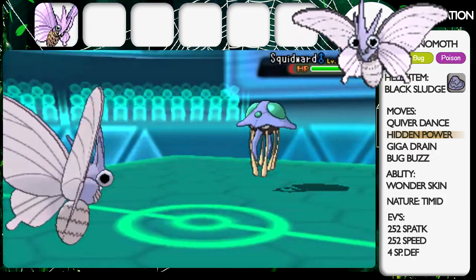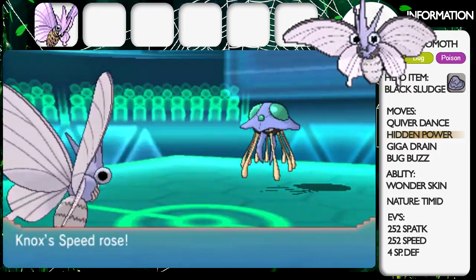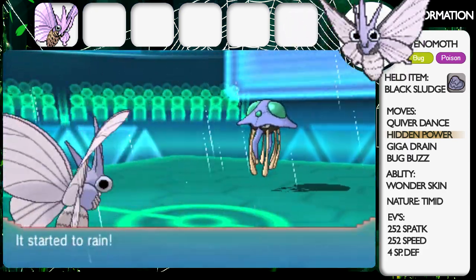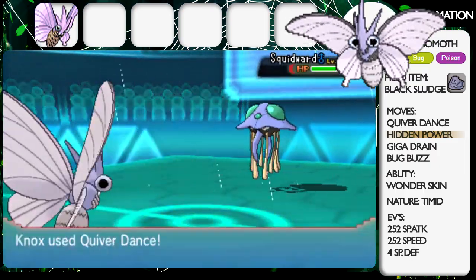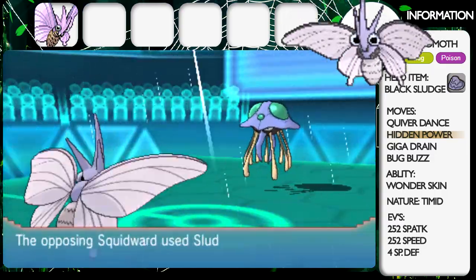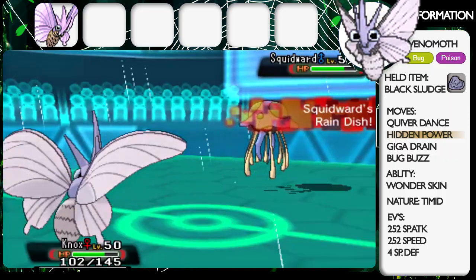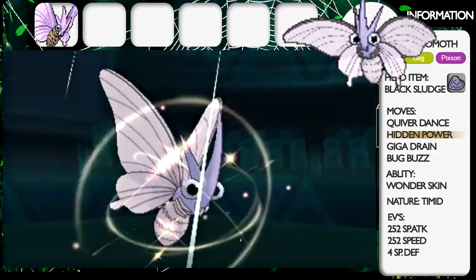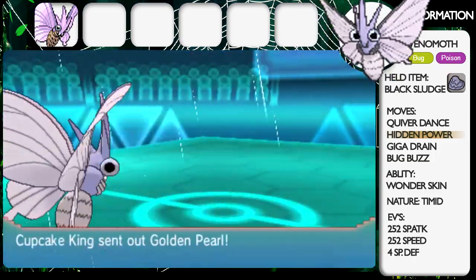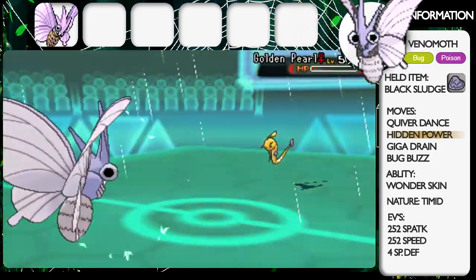He brings in Tentacruel and I go for another Quiver Dance, boosting my Special Attack, Special Defense and Speed — Quiver Dance is such a good boosting move. He goes for another Rain Dance, probably trying to set up Swift Swim and Rain Dish for the rest of his team. I don't think Swift Swim is going to save him because I've boosted my speed so much. He goes for Sludge Bomb but it doesn't do much because I'm also a Poison type and I have all those Special Defense boosts. I go for Hidden Power Ground which finishes him off easily. I have to run Hidden Power Ground on Venomoth because otherwise Heatran would quad-resist all my moves.